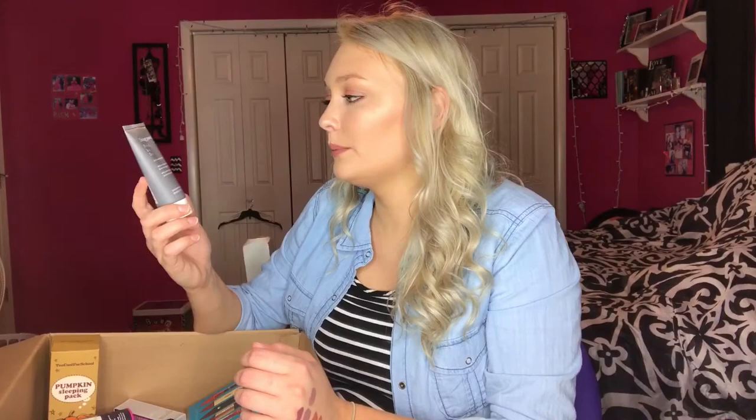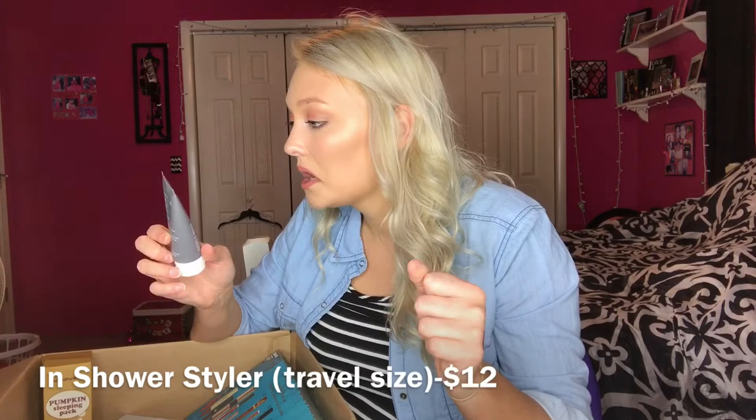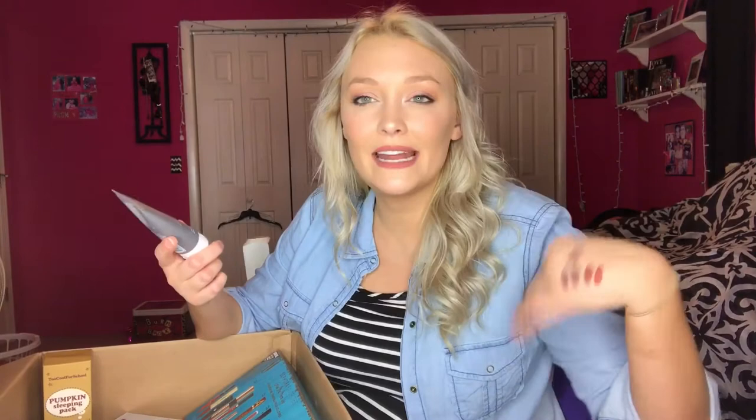Then I got the Living Proof In-Shower Styler — just the travel size because I didn't know if I'd like it. It's supposed to enhance texture and shine for air-dried styles. Hopefully it enhances my natural wave since I have naturally kind of wavy hair. Those were the only two hair products I got.